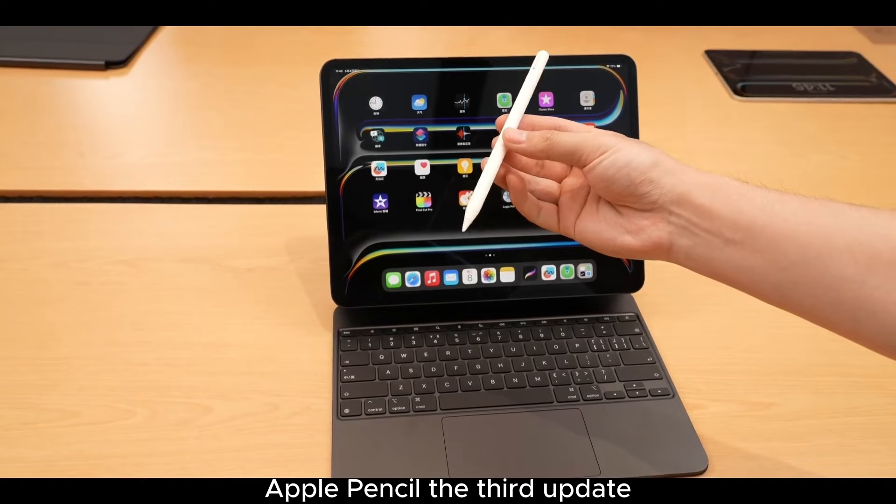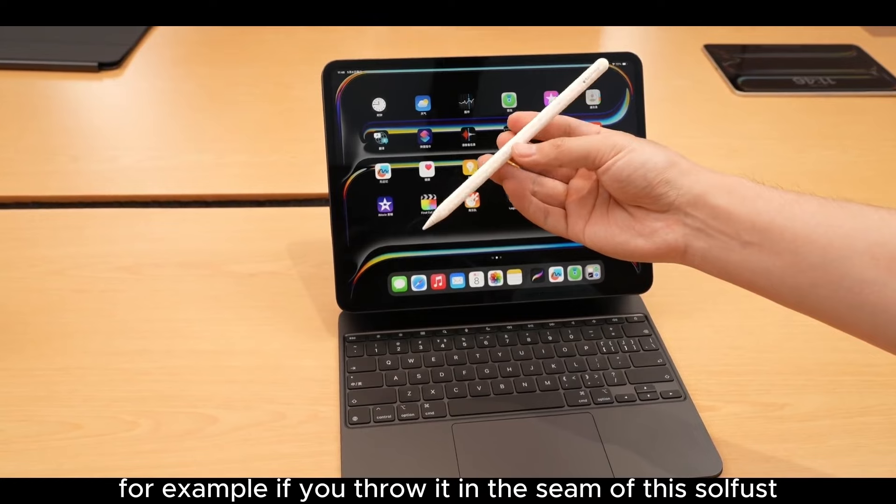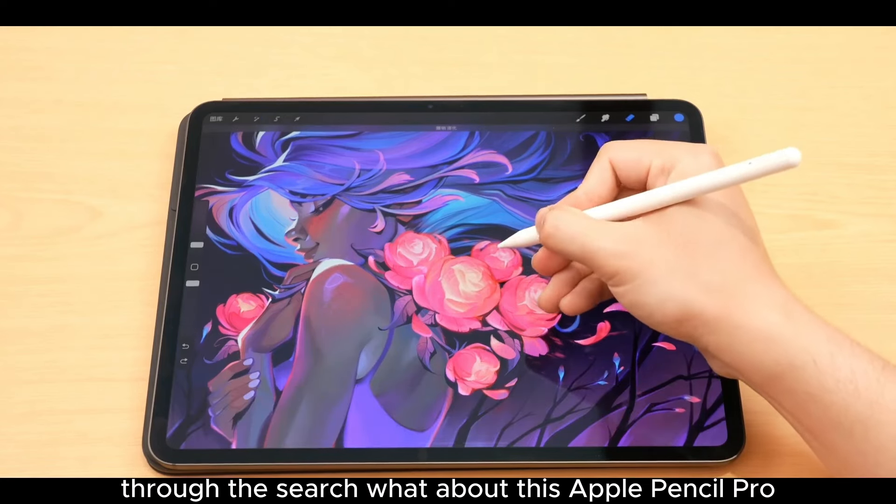The third new feature: the Apple Pencil Pro now supports Find My. For example, if you drop it in the gap of a sofa, you can locate the pen through the Find My app.